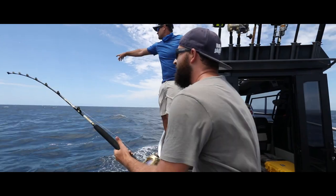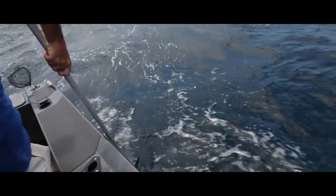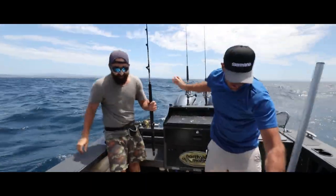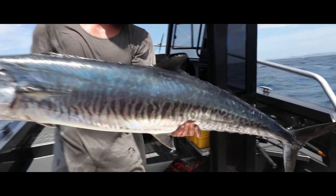It took all of two minutes before the little Tiagra 16 went off. This Spanish Mackerel would have been between 15 to 20 kilos and put up an epic battle. This is the most southern Spanish Mackerel I think I've ever caught or seen for that matter — I think this fish might have been lost.